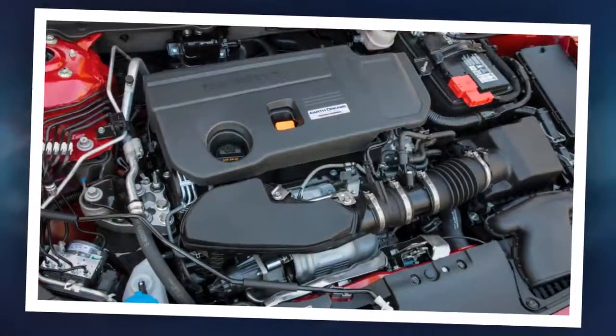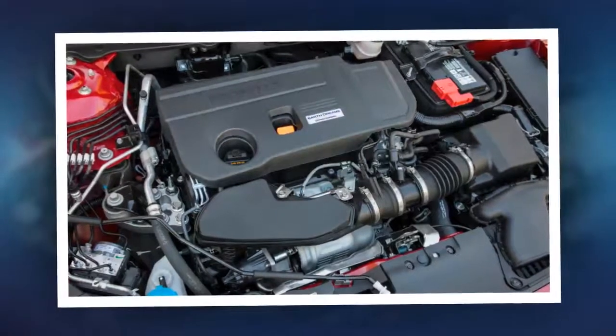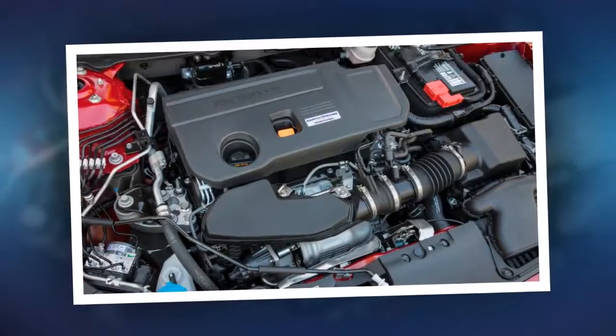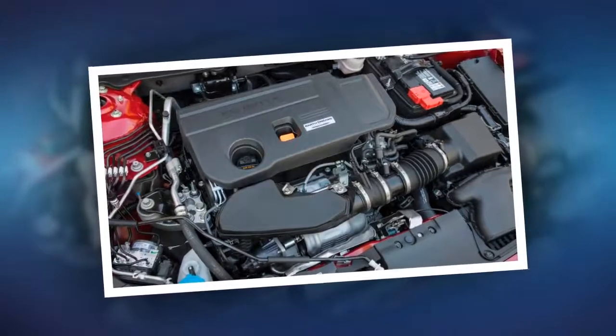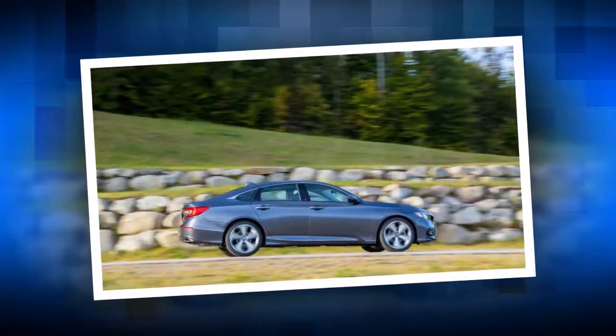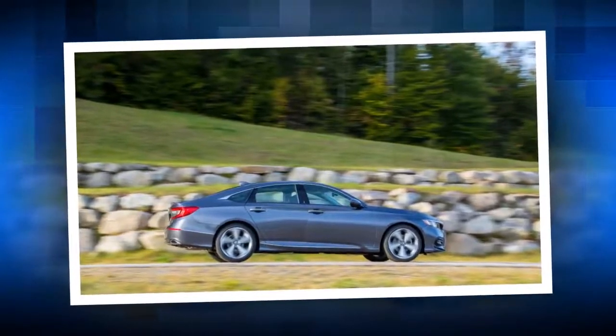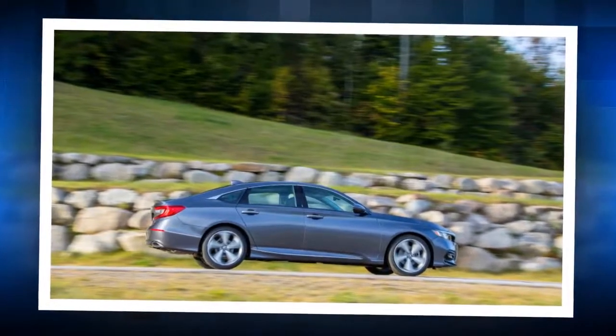It acts like a short-ratio 6-speed with four long overdrive gears. It doesn't feel busy or confused like some other transmissions with similar gear counts. Mostly, it's forgettable in a good way. A manual transmission is available on the Sport trim with both engines — something Honda should be commended for.